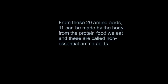From these 20 amino acids, 11 can be made by the body from the protein foods we eat, and these are called non-essential amino acids.